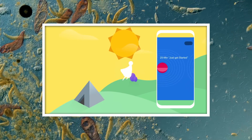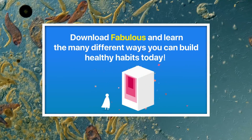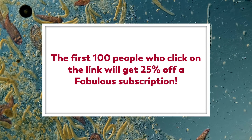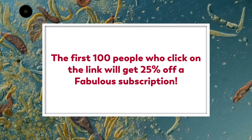The app is 100% personalized to your goals, and with their daily coaching and goal setting, you can start building your ideal daily routine. The first 100 people who click on the link in the description will get 25% off a Fabulous subscription.